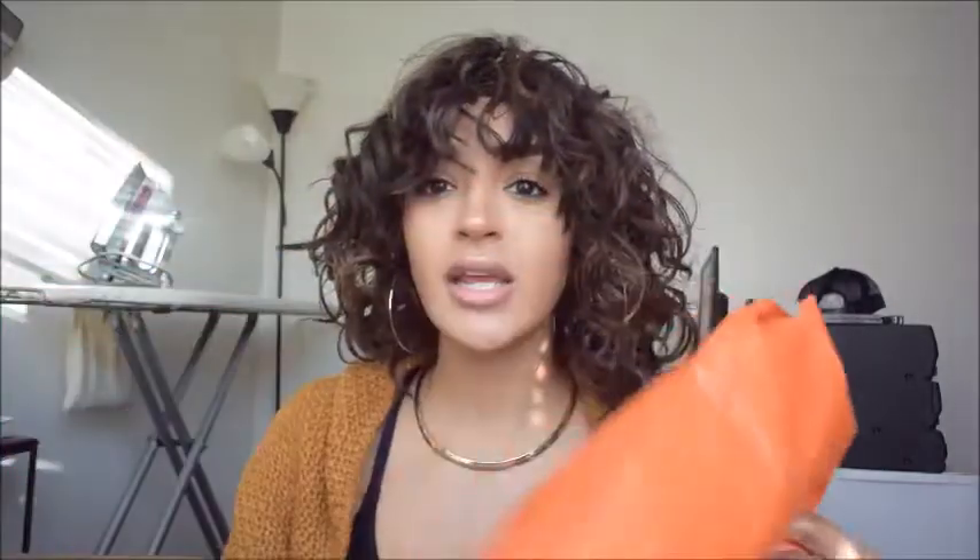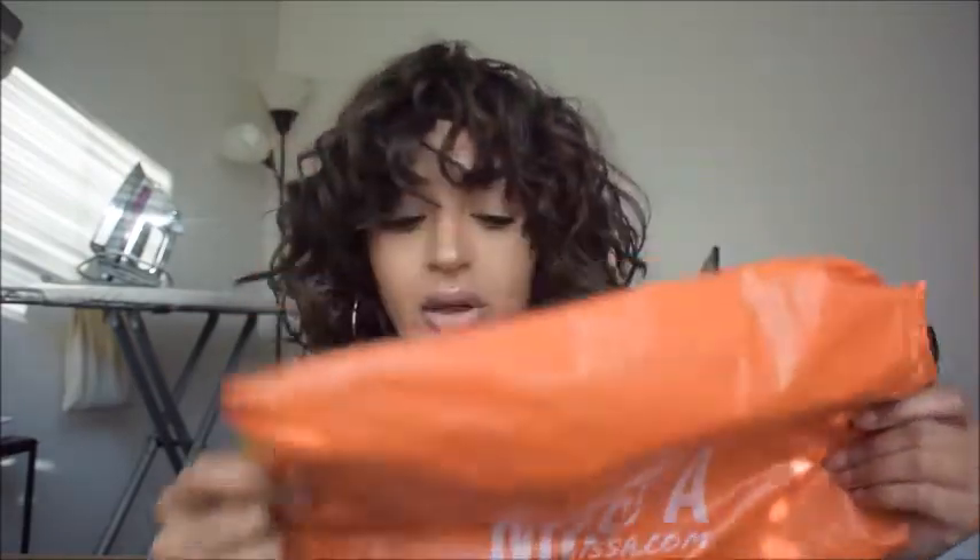I kind of don't remember everything I bought so it's going to be a surprise for me too. It came in this standard orange plastic bag that says Shop Miss A on it. On the back is all your address information. It's bubble wrapped inside, which is great if you get anything fragile. Then the next thing is wrapped in blue gift wrapping paper with a Miss A sticker — really cute. I think I got like ten items.